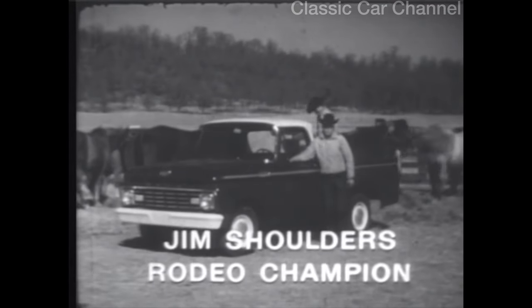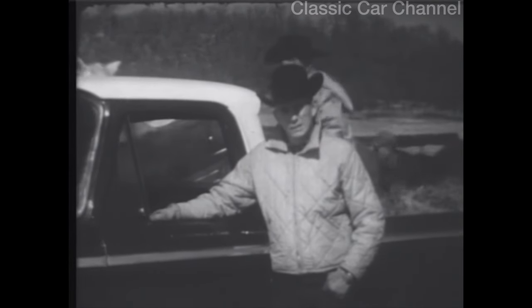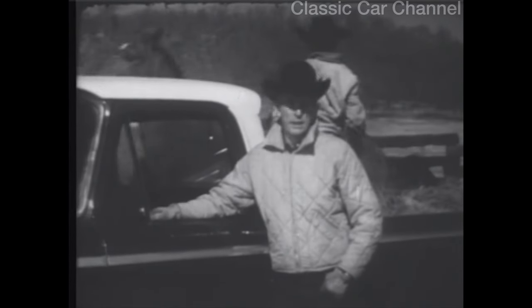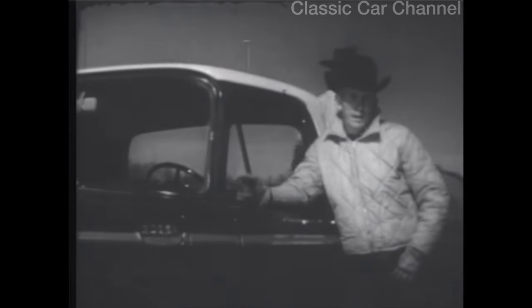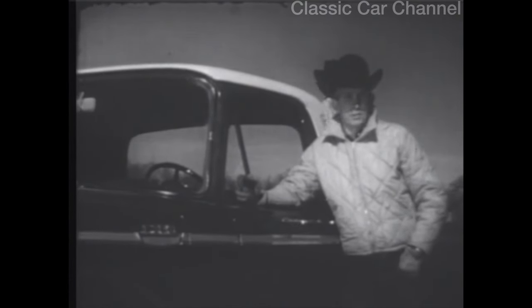I'm a cowboy. I own over 100 head of horses. But believe me, I spend more time in the cab of a workhorse like this than I do on the back of any of them. It's a '63 Ford. I own 5,000 acres of land in two counties, and I wouldn't have a pickup that I couldn't use. Believe me, we use them — from feeding like this to hauling a Brahman bull that'll weigh close to 2,000 pounds.